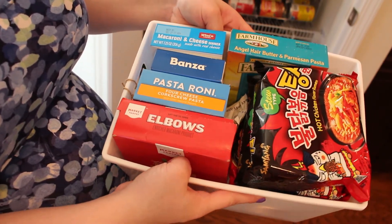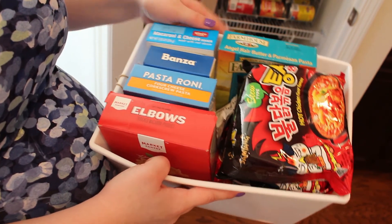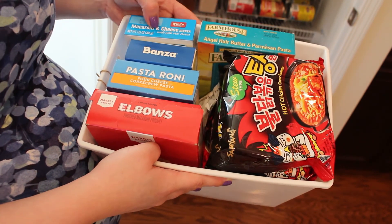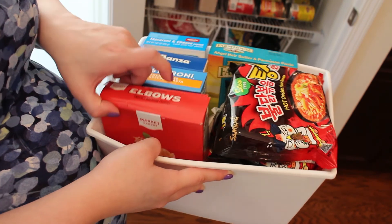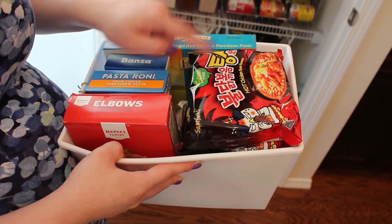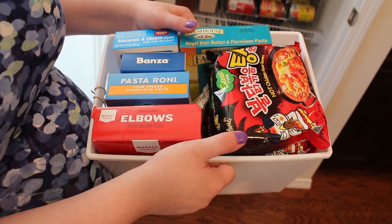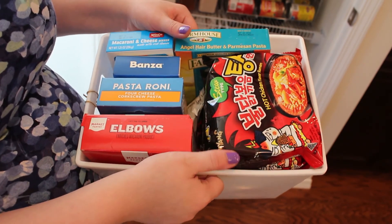Another example is the pasta bin. We have a couple different types of instant pasta — Kraft mac and cheese, regular plain noodles without cheese sauce or anything. And then over here are some little ramens that we got from an Asian food store. They're really, really spicy — we got these for Andrew, so I put them back here as well.